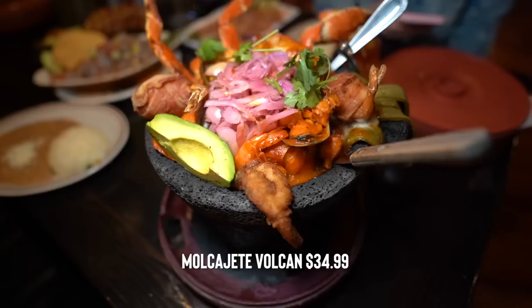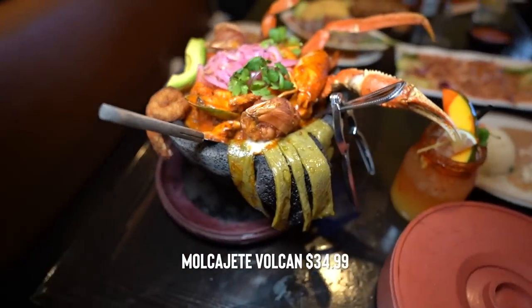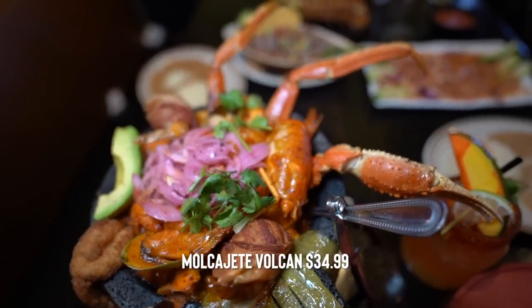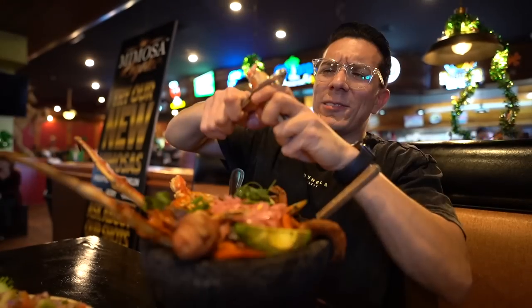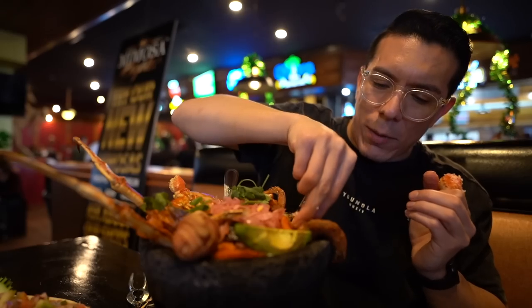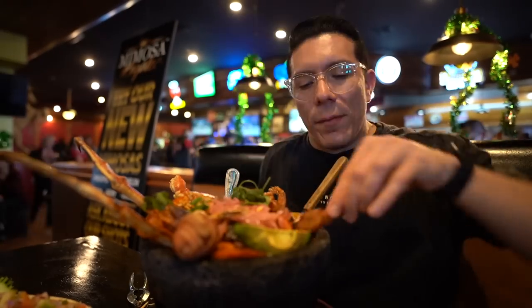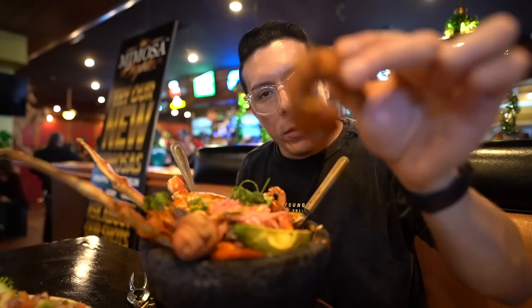Now I have this Molcajete — it's called the Volcán Molcajete Volcano. This is an absolute unit of a food item. Three or four people can eat off of this. We got crab, shrimp, octopus, prawns, shells, and then some sauté-style salsa. As you can see, it's still sizzling. Let's get going with one of the crab legs — dip it right in the salsa. Oh, spicy! It looks like a deep-fried shrimp. This little homemade salsa is super spicy. The whole thing is still steaming hot.